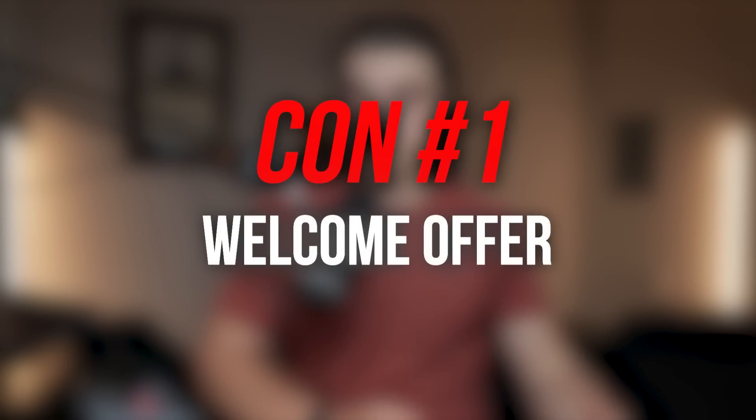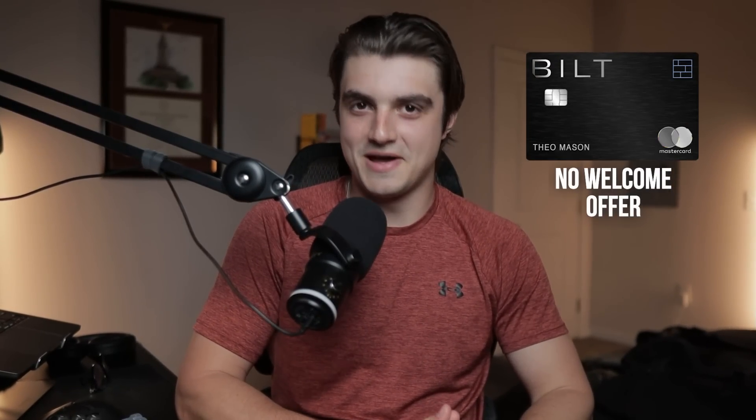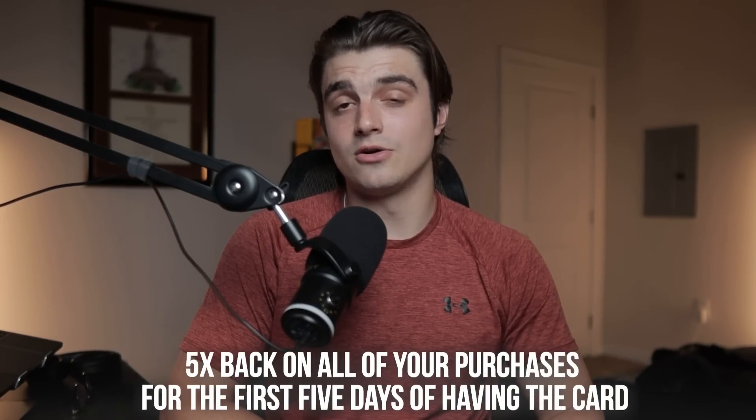Now let's dive into part two: the cons. The first con is the welcome offer — or lack thereof. There's no welcome offer on the Built Mastercard. There is technically a pseudo welcome offer where you get 5x back on all purchases for the first five days of having the card, but I don't think it makes sense to sacrifice a ton of spend for it when you could put that same spend toward a great welcome offer on something like a Chase Ink card. Put $6,000 on the Built card in the first five days and you'd get 30,000 points, but put it toward a Chase Ink Unlimited welcome offer and you could get 90,000 points for that same spend.